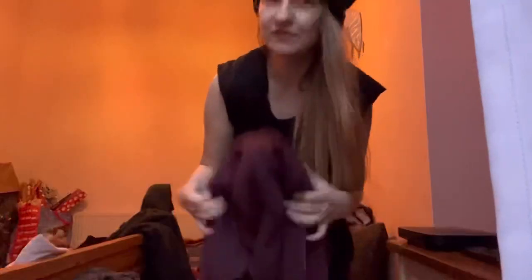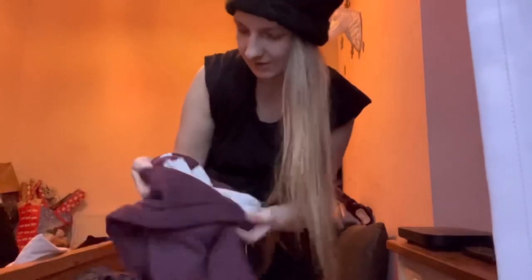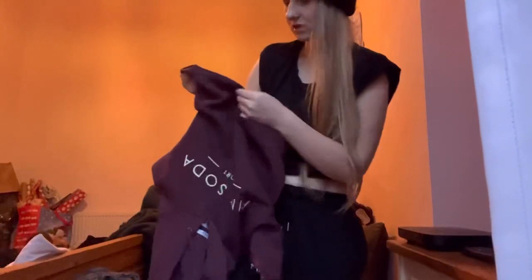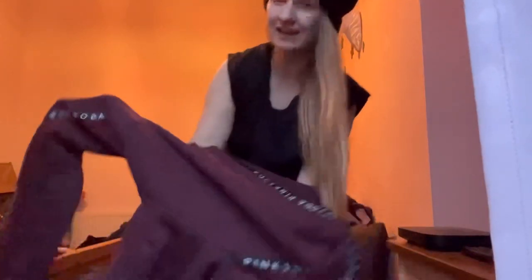I don't usually find anything great from the charity shop but I found some really good bargains today. The first thing I got was this Pink Soda little crop hoodie in size 8, and it was literally only £2.99. Amazing value — very cool. You can usually get this on Depop or ASOS for like £35, so I think that is a brilliant bargain.